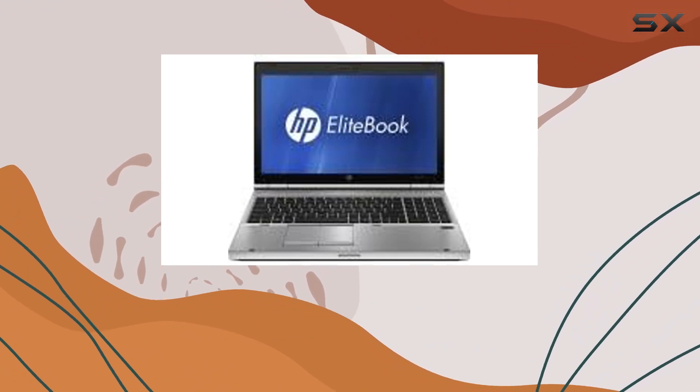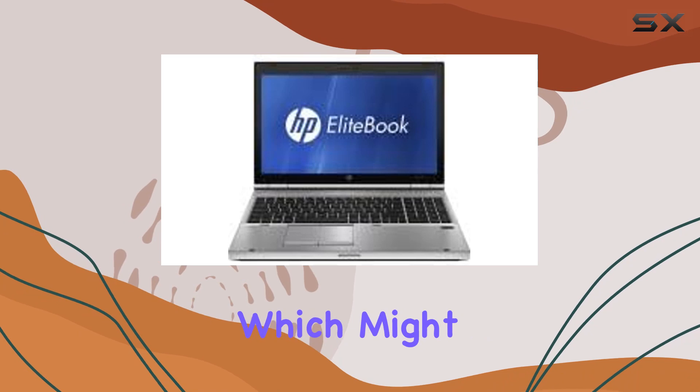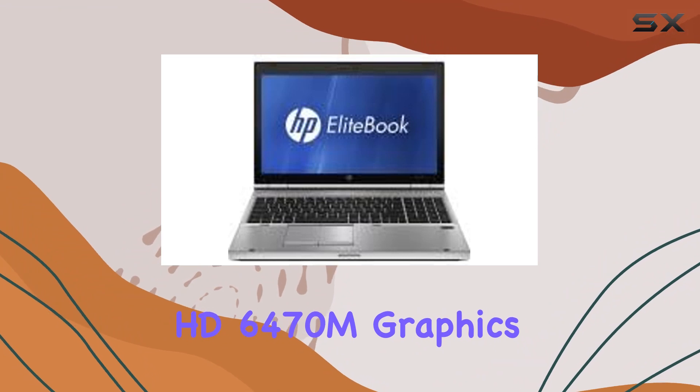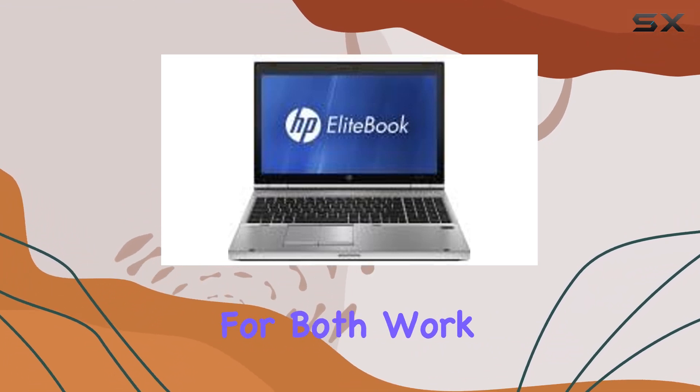However, it's worth noting that the hard disk size is listed as 320GB, which might cause some confusion. The laptop comes equipped with an AMD Radeon HD6470M graphics coprocessor, promising decent graphics performance for both work and play.